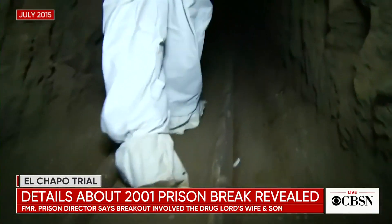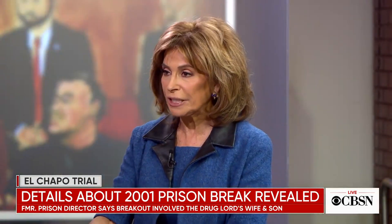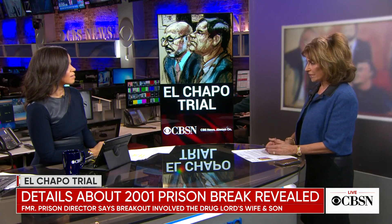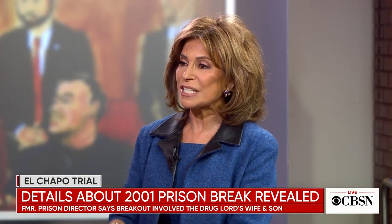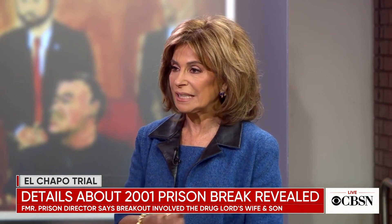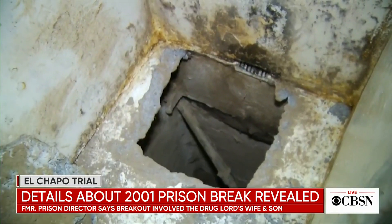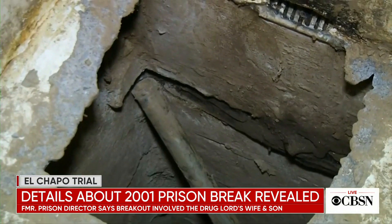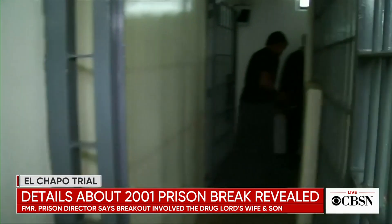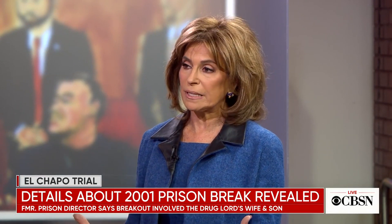His sons went and bought the land that eventually became the site where the tunnel was dug. At trial, jurors actually get to see the tube of the tunnel. There was a motorcycle-type machine put on tracks that El Chapo used to exit his cell, ride through the tunnel, and come up on the other side — something remarkable, like something out of a Mission Impossible movie, not reality.